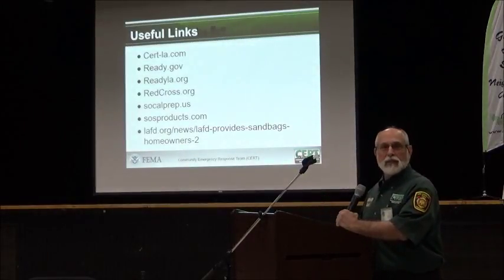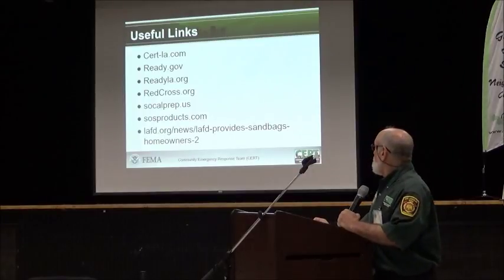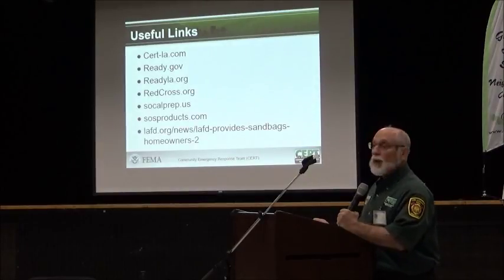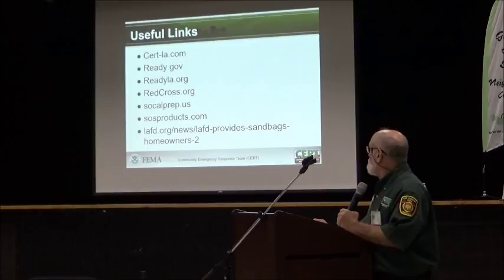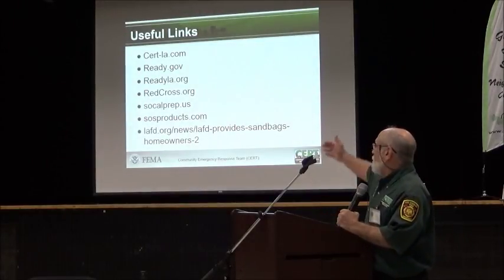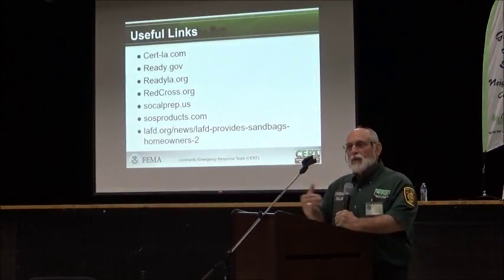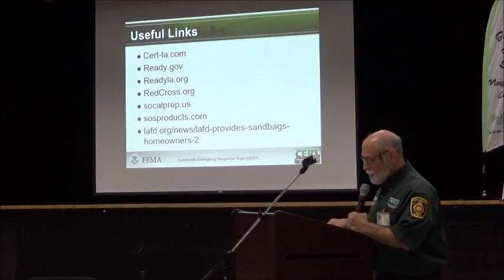Here are some useful links you're going to see tonight. We have SuriLA.com, which we talked about. Ready.gov is FEMA's website on emergency preparedness. ReadyLA.org is Los Angeles' version of that. RedCross.org has a tremendous amount of information on emergency preparedness. SoCalPrep has lists of things to put in your packs and things to prepare.